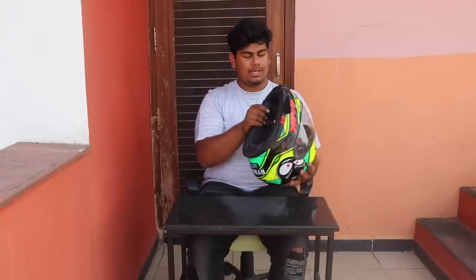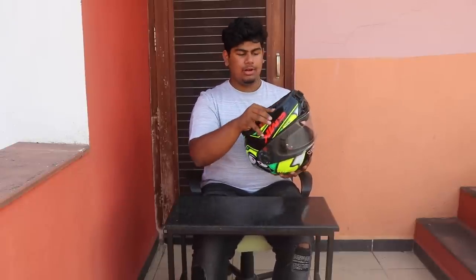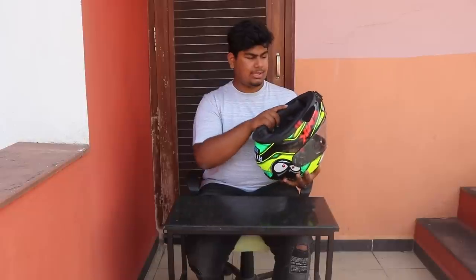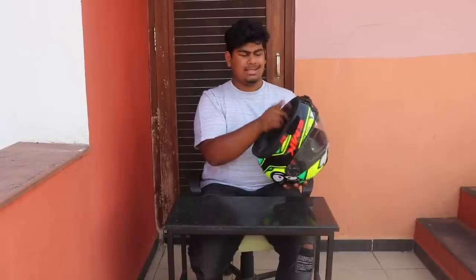Reason number one is the padding. As you can see it has padding, and I didn't like the padding. According to the shell size, the padding is not snug fit. When you take a helmet it should be tight enough that for the first one or one-and-a-half months you should be struggling to speak. It was not like that. It also had a chin curtain, but it didn't work.